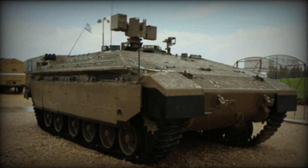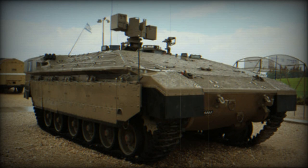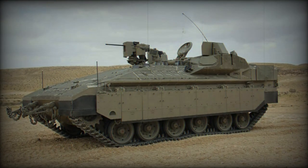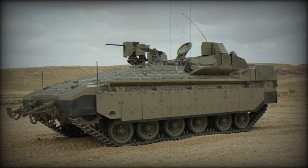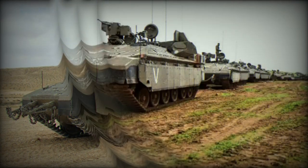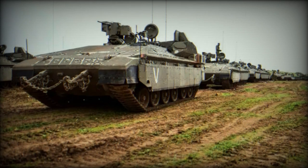The Namer APC, in its original form, was initially constructed using the chassis of the outdated Merkava MK.1 main battle tank. In addition to its distinctive role, the Merkava chassis serves as the foundation for various armored vehicles in the IDF. These include the Namer armored recovery vehicle, the Sholef 155mm self-propelled howitzer, and the OFEC heavy armored personnel carrier.